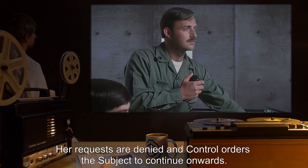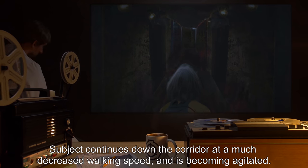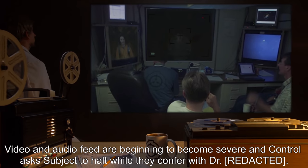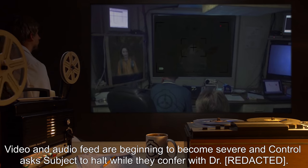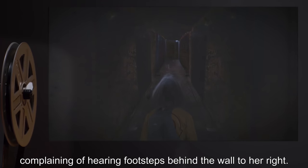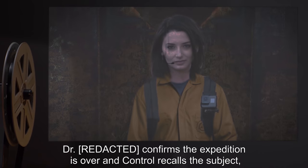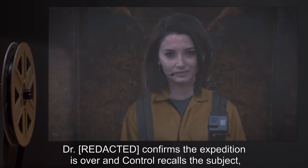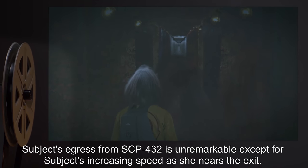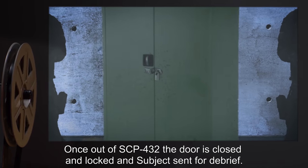Subject's breathing is becoming slightly panicked. Control requests the subject collect a shoe and a sample of the substance for analysis. Subject does so, although complains continuously about the smell and expresses wishes to exit SCP-432. Her requests are denied, and Control orders the subject to continue onwards. Subject continues down the corridor at a much decreased walking speed and is becoming agitated. Camera view changes repeatedly as subject begins looking over her shoulder at erratic intervals. Video and audio feed are beginning to become severe, and Control asks subject to halt while they confer with Dr. Dr. decides to recall the subject, who is now becoming extremely panicked, complaining of hearing footsteps behind the wall to her right. Control boosts audio, but interference prevents confirmation. Dr. confirms the expedition is over, Control recalls the subject, who begins moving back towards the exit at increasing speed. Subject's egress from SCP-432 is unremarkable except for her increasing speed as she nears the exit. Once out of SCP-432, the door is closed and locked, and subject sent for debrief.